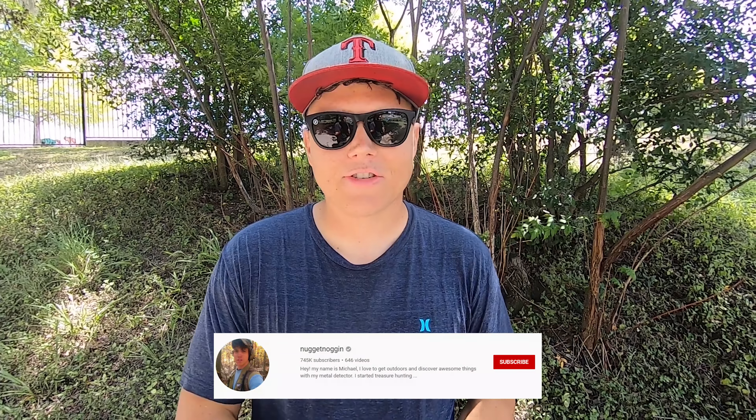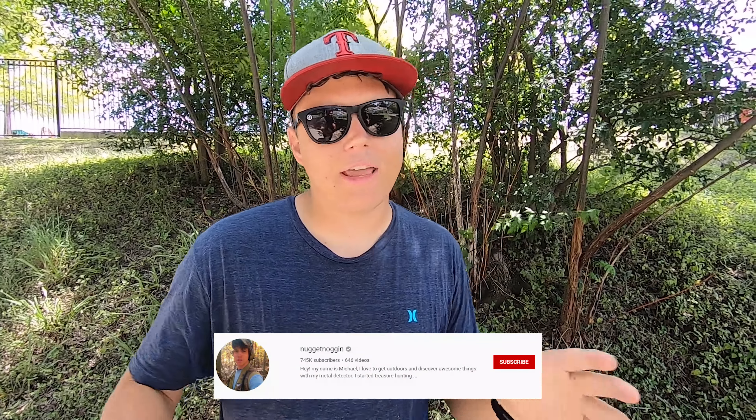Make sure to subscribe to Michael's channel, Nugget Noggin. He has a lot of awesome videos — interesting hunts on ground, in water, everywhere. Subscribe to my channel if you haven't already. I've got a lot of videos coming out this summer. Make sure to like this video — it really does help me out, helps me feed my family. We'll see you on the next video. Actually, I found more trash than treasure today — I'm going to stack it.